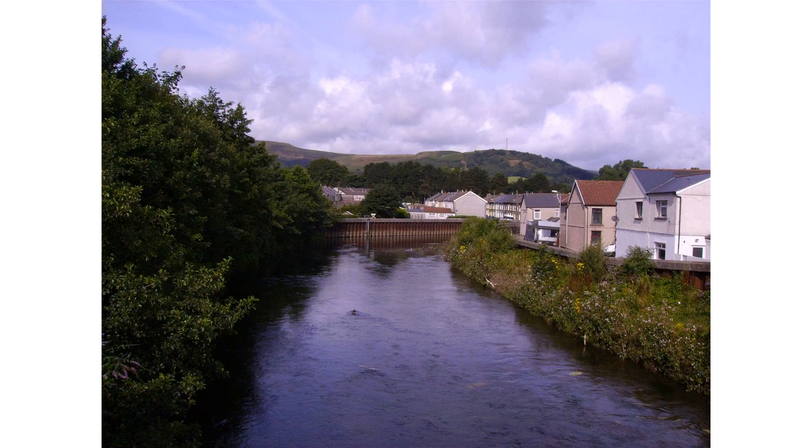The Rhondda Fach rises about a mile to the east of the source of the Rhondda Fawr, on the hills above Blaenrhondda, in a marshy area between Mynydd Beili Glas and Mynydd Bwllfa, at an elevation of about 489 m OD. The fledgling river is first contained in the Lluest-wen Reservoir, before flowing down into Maerdy, and then on through Ferndale, Tylorstown, and Ynyshir, before joining its sister tributary at Porth.